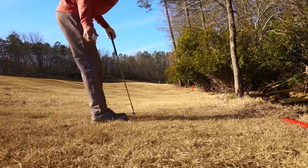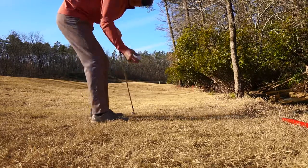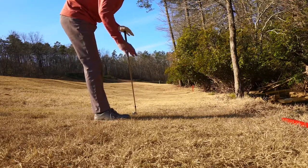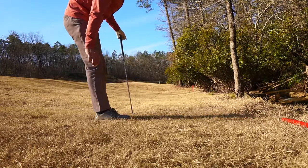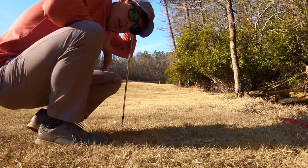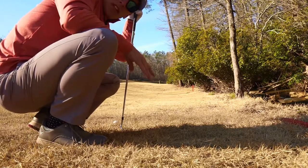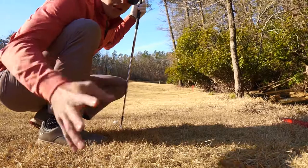We're going to drop per the new 2019 rules — you no longer have to drop from shoulder height, you can drop from the height of your knee. Here we go. I don't really see how dropping from the knee changes much, unless you're in tall rough and you don't want the ball to sink down too low — dropping from shorter distance will help with that. Either way, enough talking, I'm gonna hit the shot, hopefully not back into the trees.